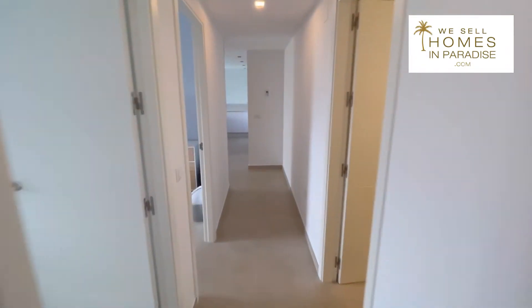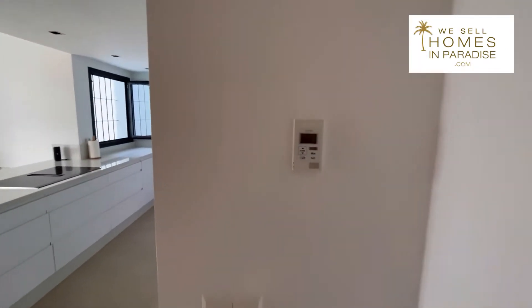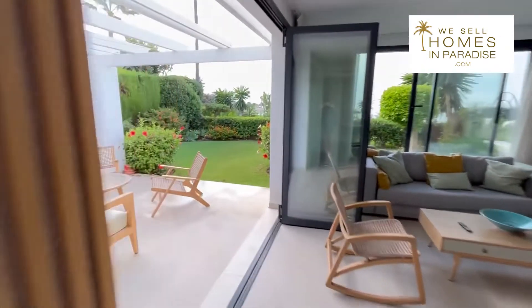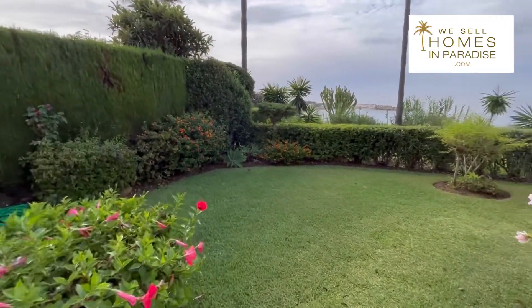There are a lot of great features here. It's got air conditioning as well — you can see the air conditioning panel right here. Let me go onto the terrace. This is front line, and there is a chiringuito nearby, but I've been told that this chiringuito is not one of those loud music chiringuitos.